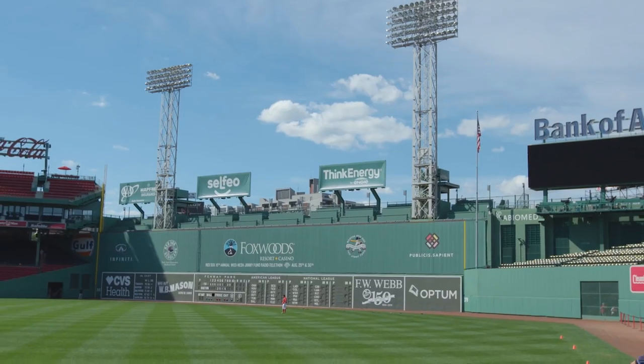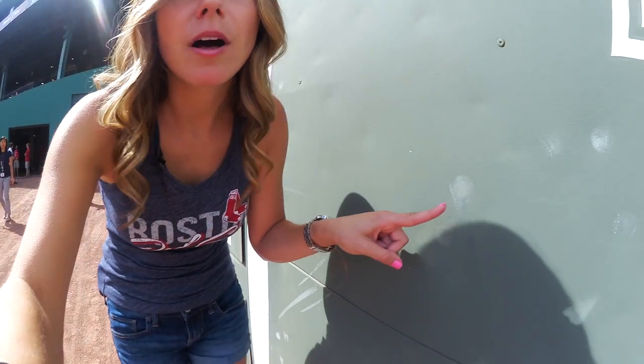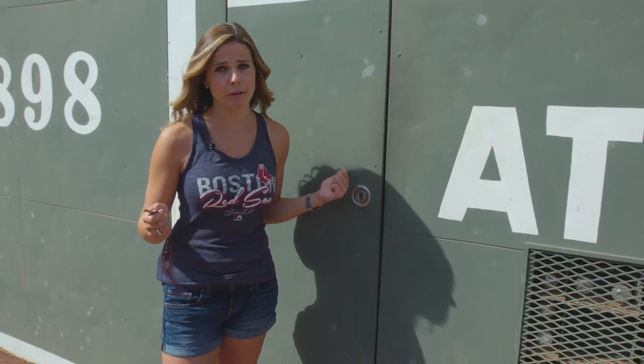We are at the Green Monster. One of the cool things about the Green Monster that I love are these little baseball prints. Imagine how hard the baseball had to hit that wall to make those dents. This is also the door that Manny Ramirez used to come in during the game and everyone wondered where he went. Well, we're going to find out now.